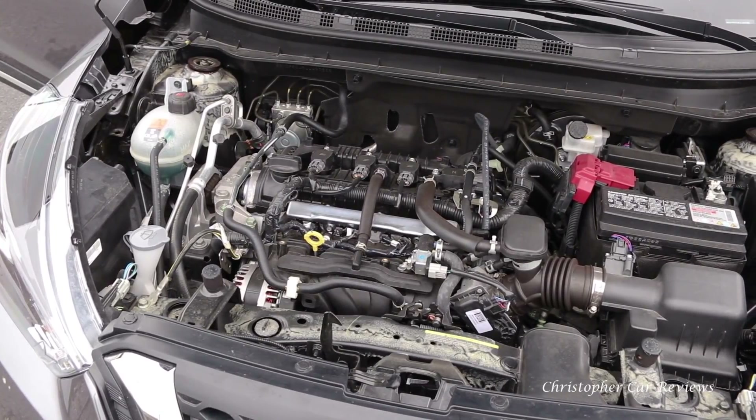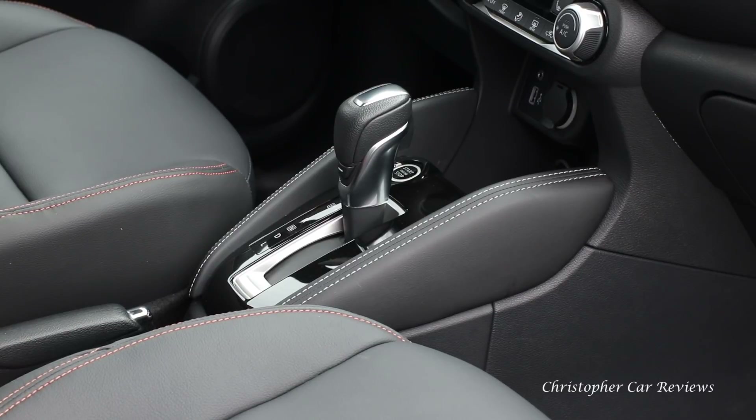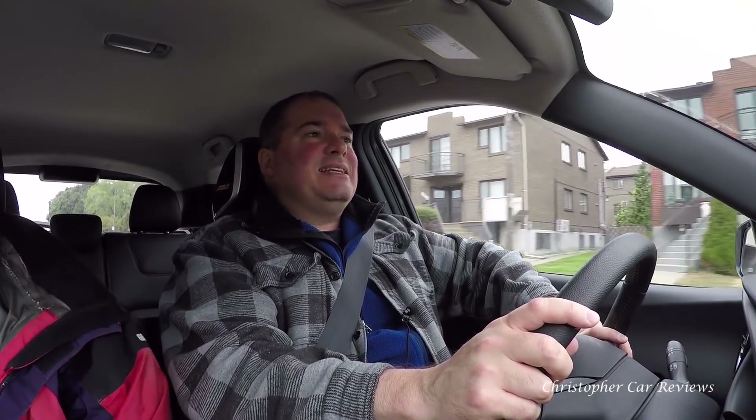Nissan has a very average reliability among the Japanese constructors. Kicks appears to be a good, honest product. Here are my thoughts on the road.